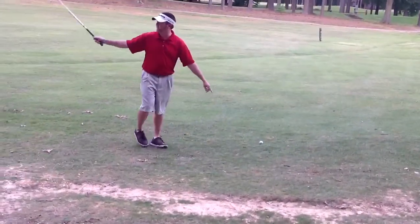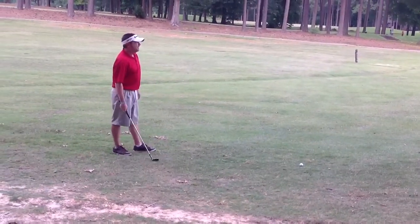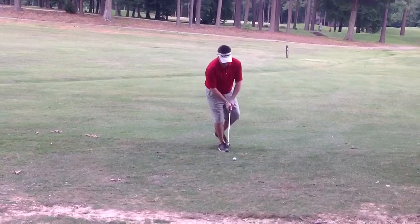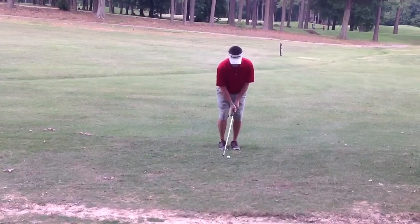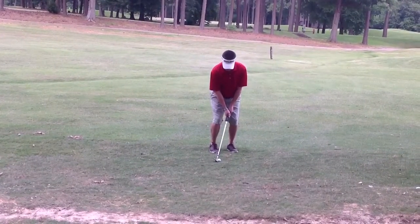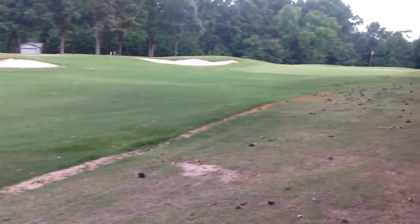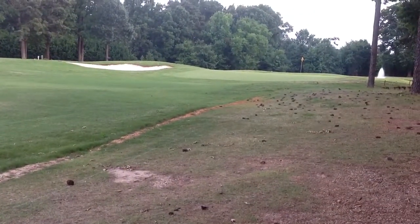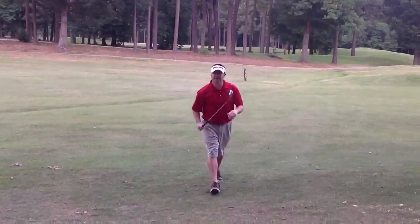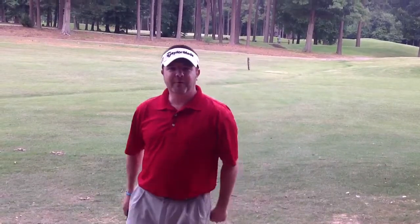I got it, guys. Right here. I must have walked right by it. There it is — on in three, putting for birdie. Thanks for watching, tell your friends.